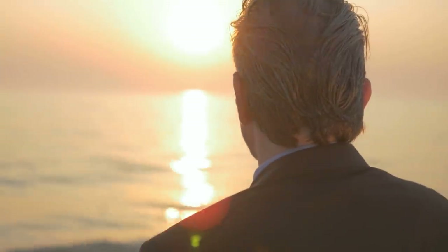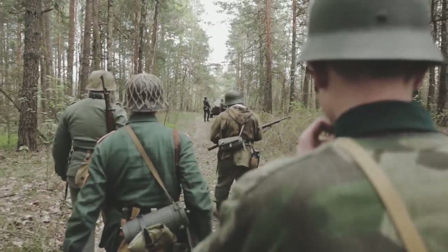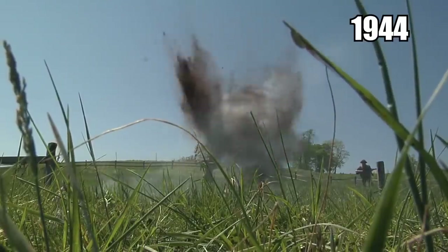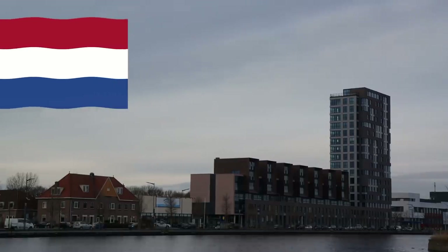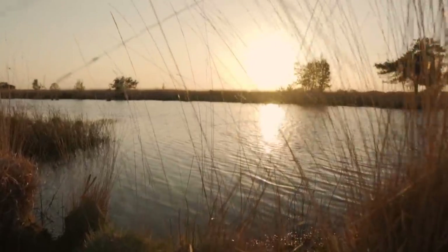Nobody knows how the gun wound up underwater. The Netherlands hosted some pretty fierce fighting at the beginning of the war when Germany invaded in 1940. Then, during the Allied liberation in 1944, they experienced even more battle. Considering the Netherlands is a nation of rivers, canals, and ponds, it's no surprise that some weapons have ended up buried in local waters.